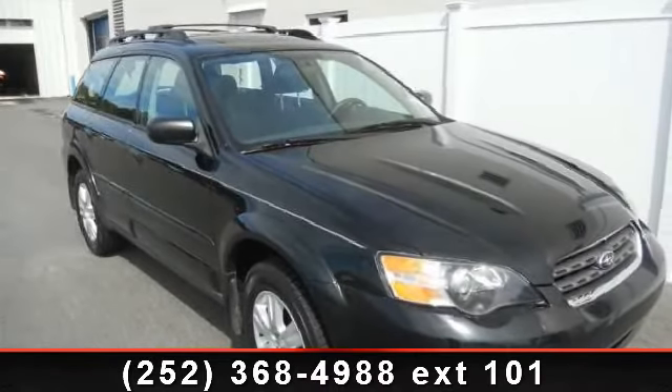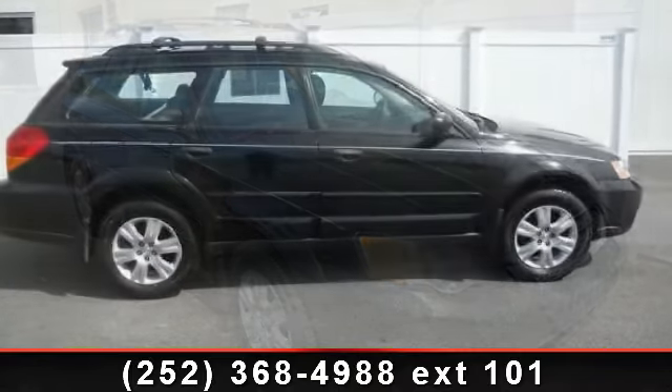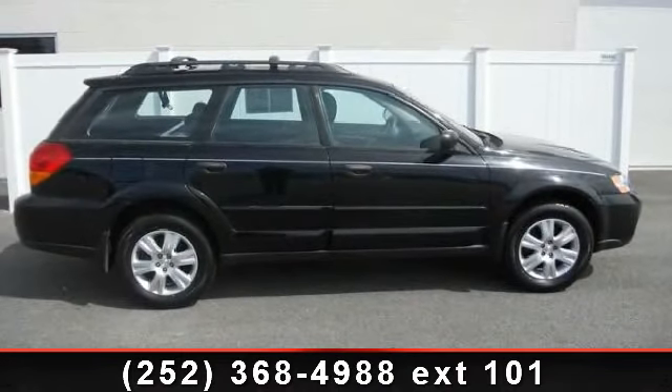Imagine yourself in this 2005 Subaru Legacy. If you are looking for an automobile with great features, look no further.